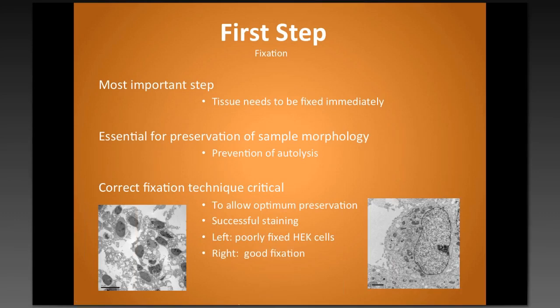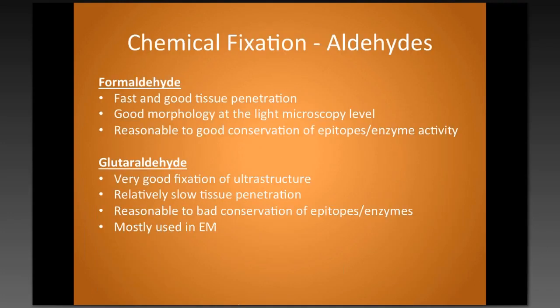On the right-hand side is an example of good morphology at electron microscopy level, where you can see all the cell components easily. For chemical fixation — which I do the majority of the time, working mostly with wax and resin processing — I use formaldehyde for good and fast tissue penetration. This gives good morphology at the light microscopy level and is also good for preserving epitopes, which is essential for immunohistochemistry. Glutaraldehyde gives even better morphology and is good for ultrastructural work, but it has slower tissue penetration and does not conserve epitopes well, so it's not good for immunohistochemistry. I use it mostly in electron microscopy.